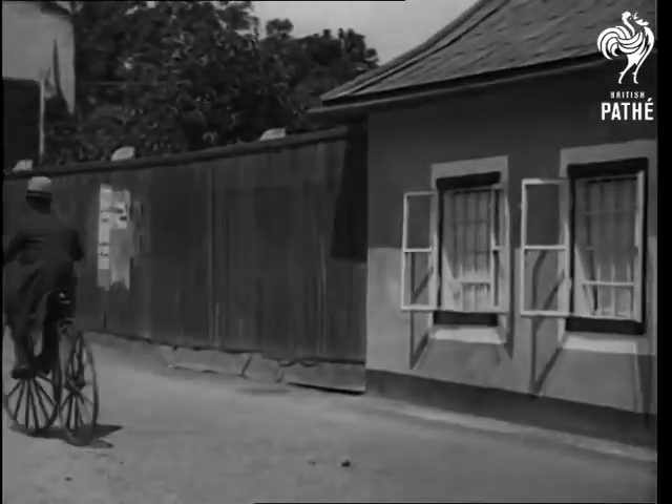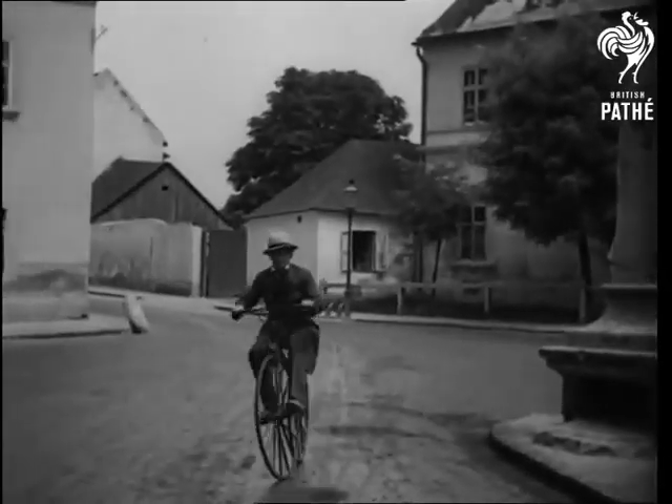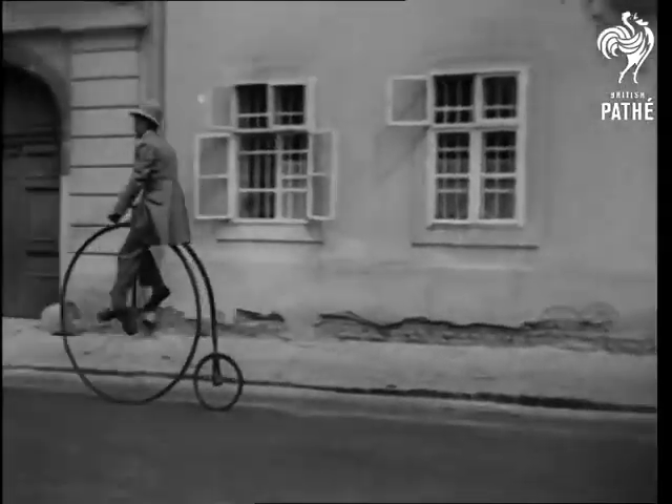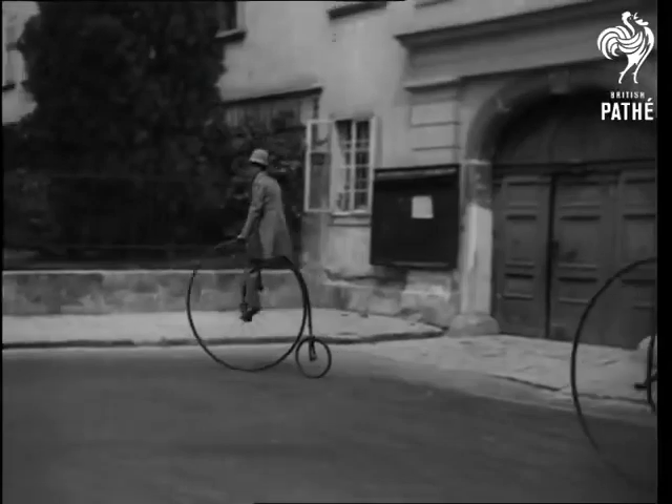Daredevils flung themselves headlong into the saddle and dashed off at almost 8 miles an hour. This is the extraordinary of 1878. The front wheel has a diameter of 52 inches. Life became just one mad whirl.